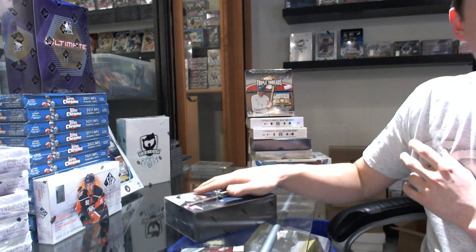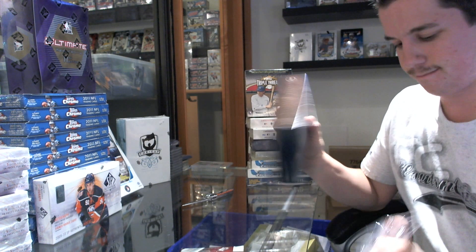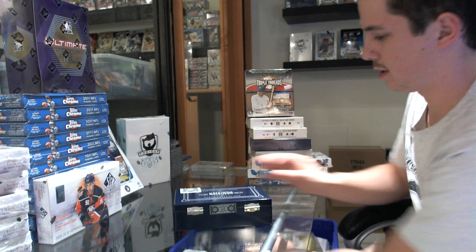Finishing off CNC number 478 in style — 10-11 Panini Dominion. Second box from the case. Let's see how this goes for us.